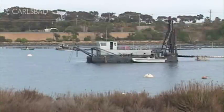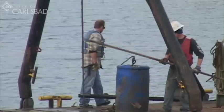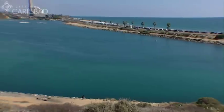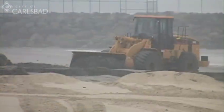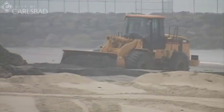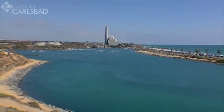Ever wonder what this barge is doing in the lagoon? It's part of the routine maintenance that takes place every two years to dredge the outer basin of the Agua Hedionda Lagoon. The sand that's collected is put to good use. The power plant has to do maintenance dredging of the outer basin of the lagoon to ensure that there's enough cooling water to reach the gas-powered turbines within the power plant itself.